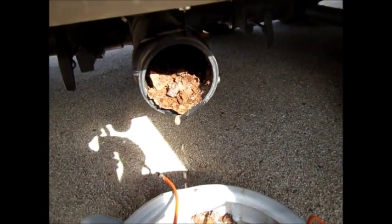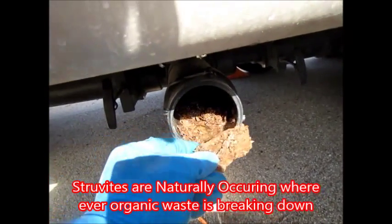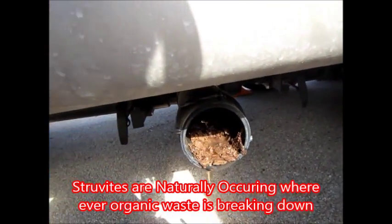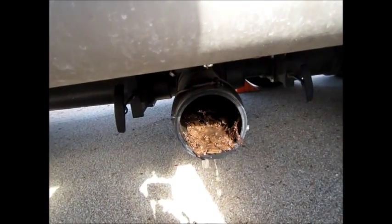We're out here with about a six or seven year old Lakota by McKenzie, and once again struvites are covering the tanks, knocking out the sensors, and blocking the odor. It's what we find in most of the tanks that we service.